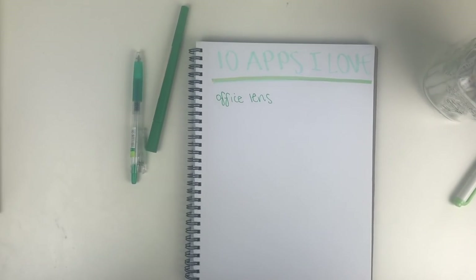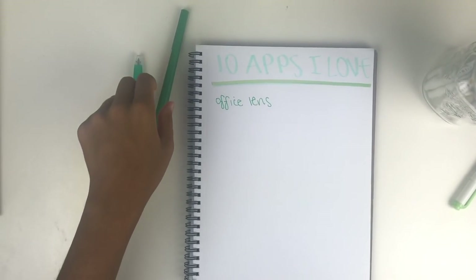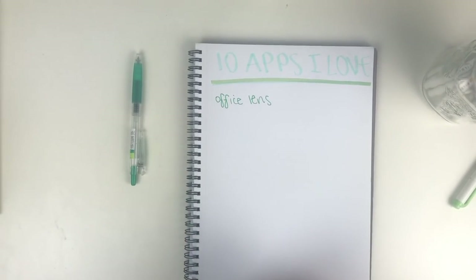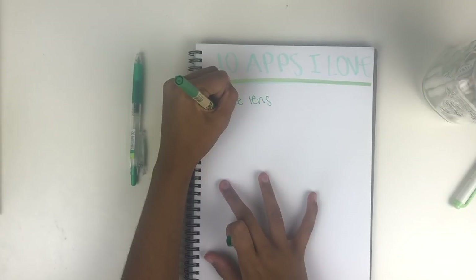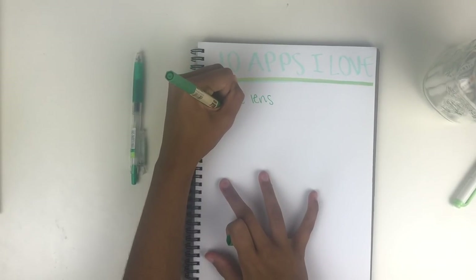This next app that I think every student should have is definitely a bundle deal — Google Drive, Google Docs, Google Sheets, Google Slides, whichever one you would use the most. I'm personally just showing you Google Docs, but on my phone I have Google Drive, Google Docs, and Google Sheets, and I use all three of those very frequently.